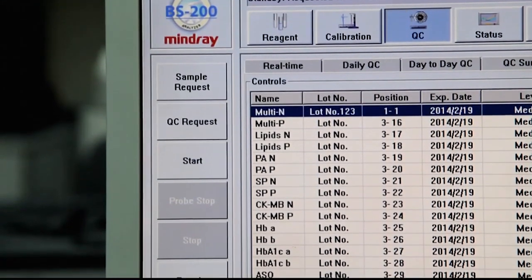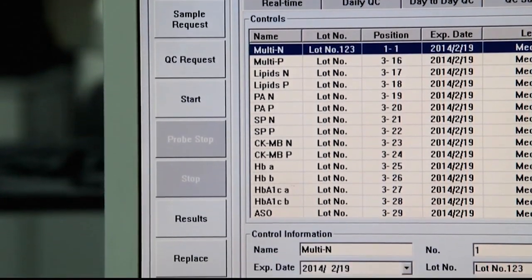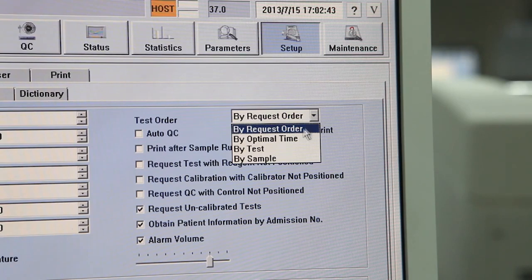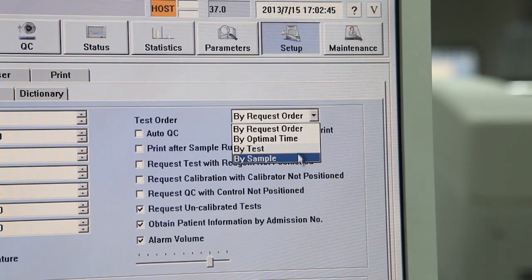To optimize the workflow of your laboratory, operators may customize the preferred test order in several ways: by sample, by optimal time, by test, or by request order.